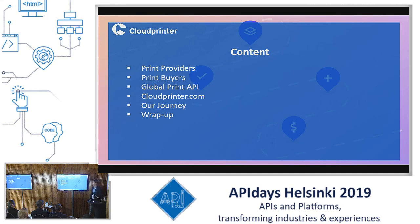Then I will continue about what Cloud Printer is and what we do for our customers, our journey throughout the years, and a little wrap-up of what we learned over the past years and what would be handy for you in the future.